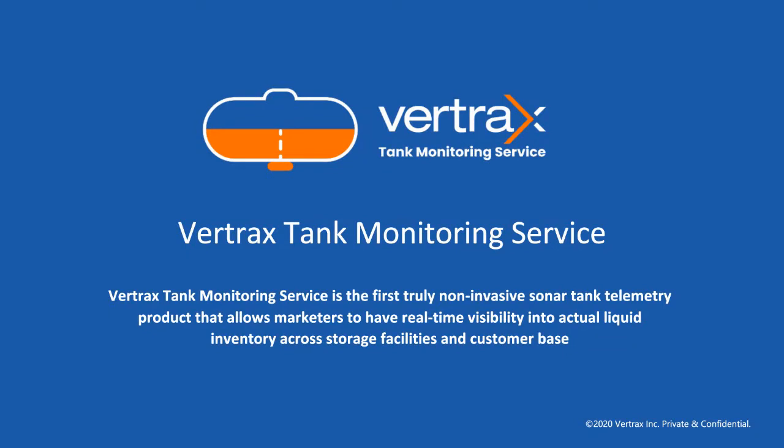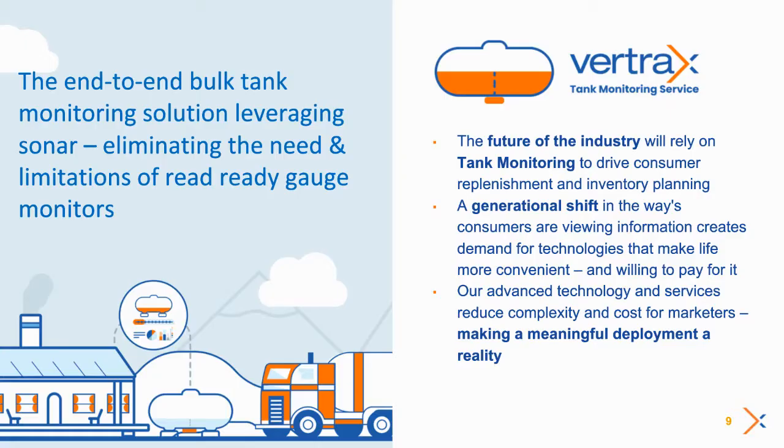First and foremost, we have brought to market a sonar-based tank telemetry and tank monitoring service. This allows marketers to have real-time visibility into actual inventory levels across both their storage facilities and their customer base. The future of the industry will likely revolve heavily around tank monitoring and its ability to be affordable and accurate. There has been a generational shift in the way consumers are digesting and demanding information — they want it to be easily accessible, and oftentimes they're willing to pay for that service or convenience. With our advanced technology, both the complexity and the cost is much more manageable, making a meaningful deployment a true reality.